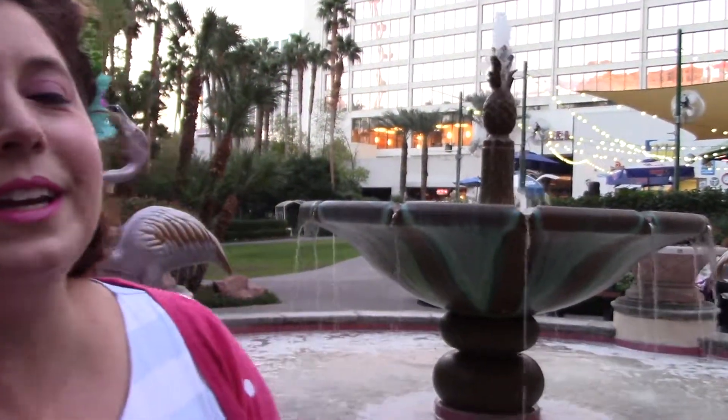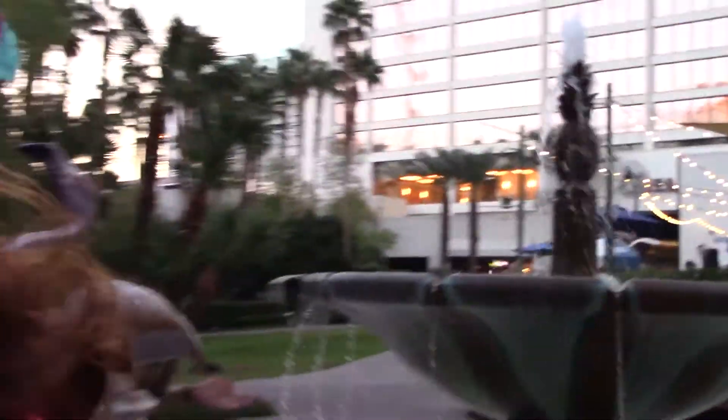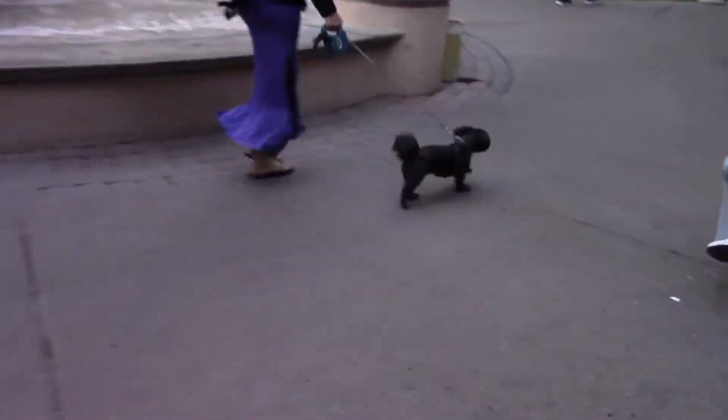And there's even a flamingo fountain with a really cute pineapple on top. There are lots of beautiful waterfalls here, and it's also a dog-friendly area — but you must keep your dog on a leash at all times.